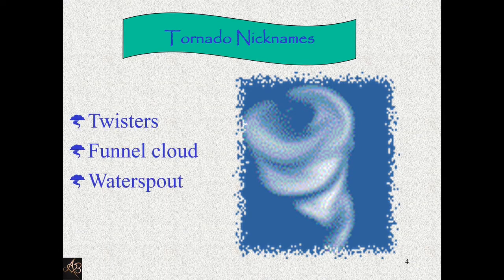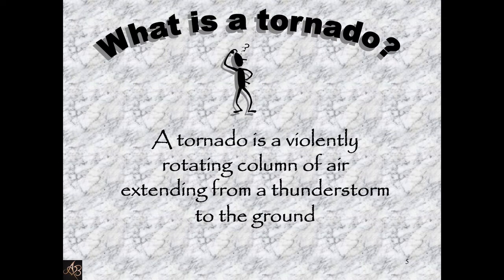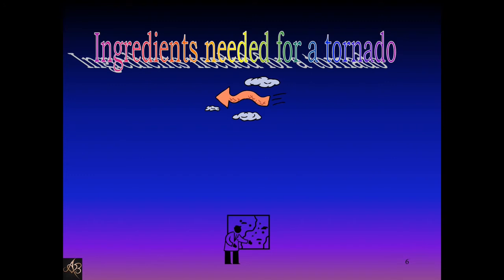Tornado nicknames: tornadoes are also called twisters, funnel cloud, and waterspout. What is a tornado? A tornado is a violently rotating column of air extending from a thunderstorm to the ground.